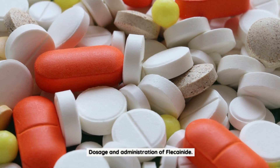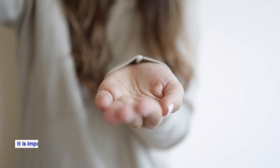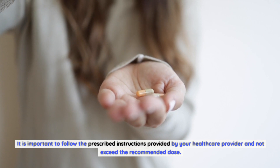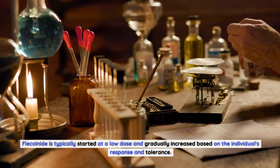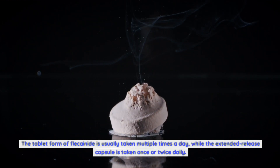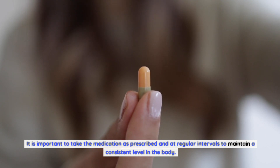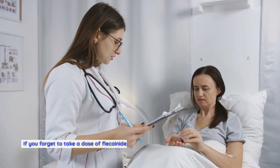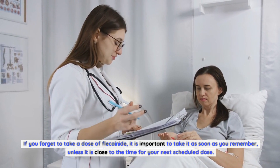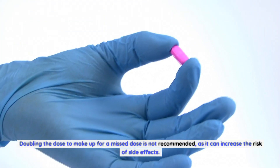Dosage and administration of Flecainide. The dosage may vary depending on the individual's condition, response to the medication, and other factors. Flecainide is typically started at a low dose and gradually increased based on individual response and tolerance. It is important to take the medication as prescribed and at regular intervals to maintain a consistent level in the body. If you forget a dose, take it as soon as you remember unless it is close to the time for your next dose — in that case, skip the missed dose. Doubling the dose is not recommended.